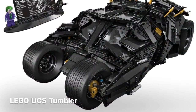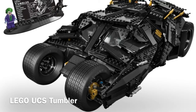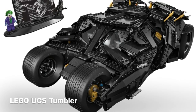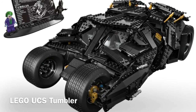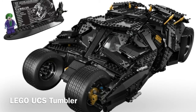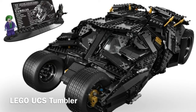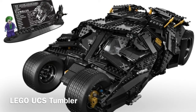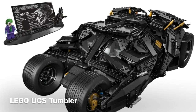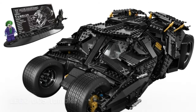If you watched my build of the small polybag Tumbler, then you'll know what this is. This is the Ultimate Collector Series Batmobile Tumbler and I think it looks fantastic. It's $200 and I can see why. It's also the only Batman set whose minifigures are going to be based off of the Christopher Nolan Dark Knight trilogy characters. So you're going to get the Heath Ledger Joker as well as the Christian Bale Batman, and I am so stoked for this. I'm going to try my very best to pick one of these up.